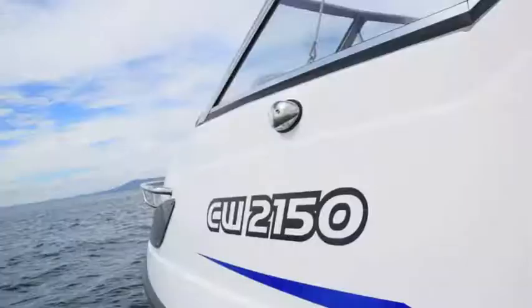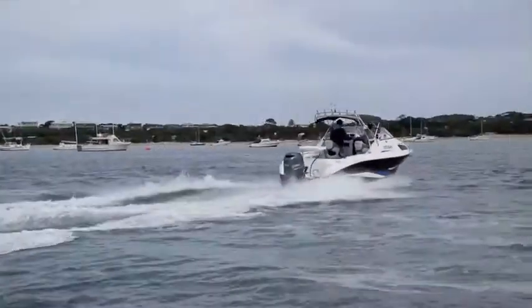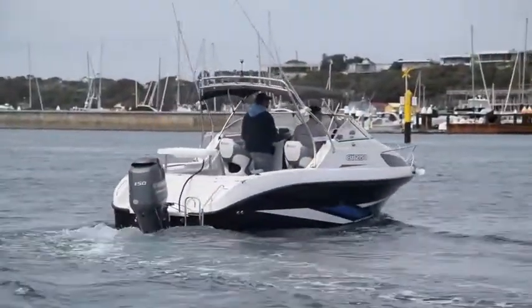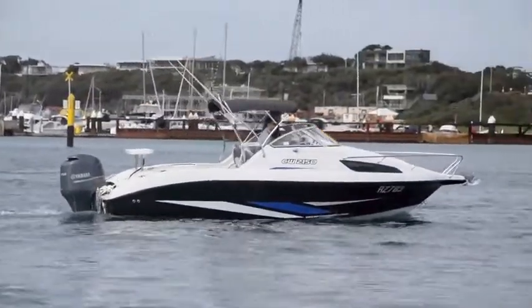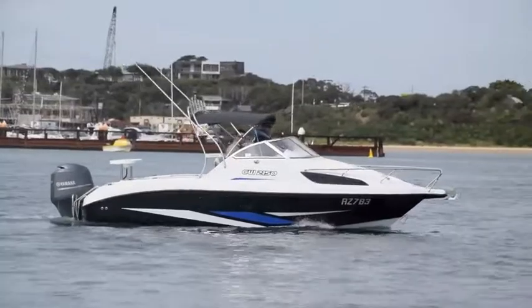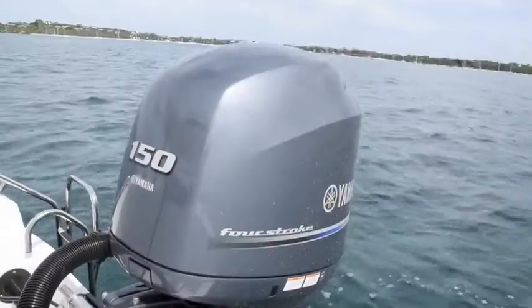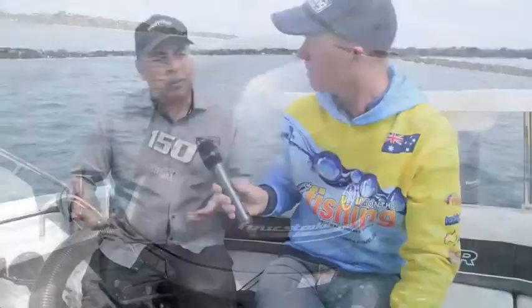This beast of a boat is our CW 2150 — the largest boat in our CW range. CW is Whitley's entry-level boating package, starting with the diminutive 1580 runabout and going all the way through to a 19-footer. This 2150 is the flagship of that range. It's powered by one of Yamaha's 150 4-strokes, running right now — incredibly quiet. It's one of my favorite engines: tons of grunt but very economical, a really refined motor.